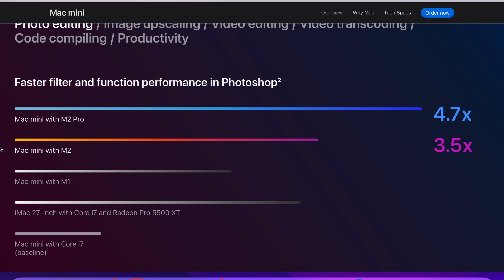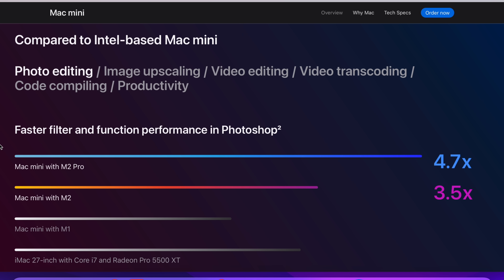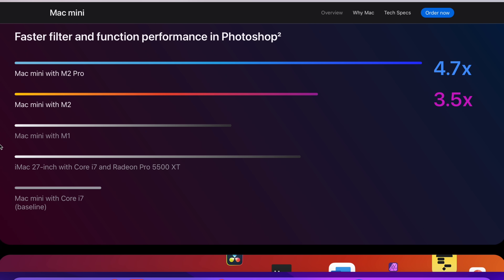You can see here they say it is 4.7 times faster than an Intel-based Mac Mini, which I believe. The Intel-based Mac Minis were not awful, but they weren't as good as the Apple Silicon versions.